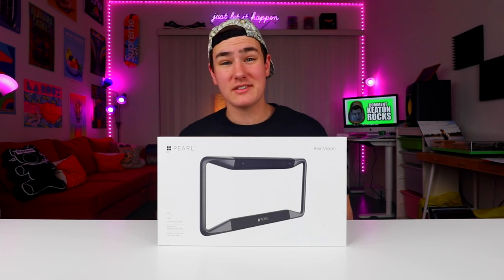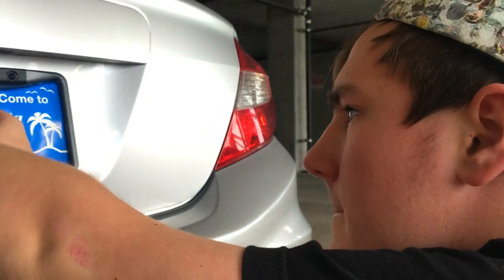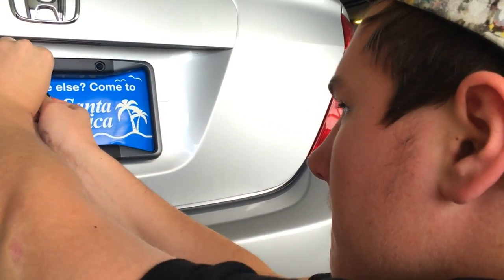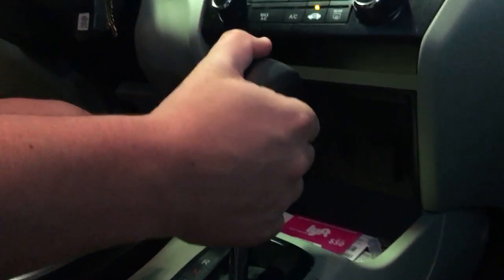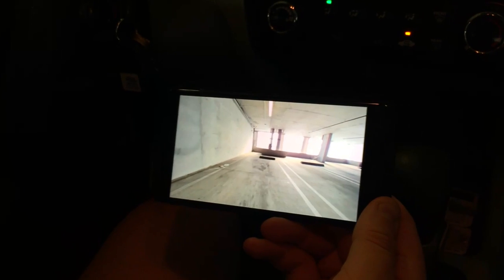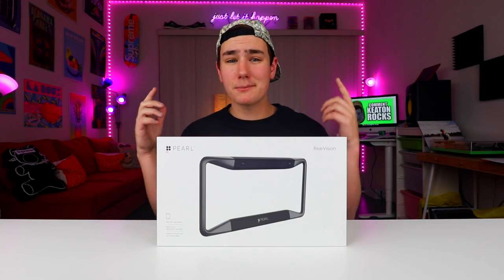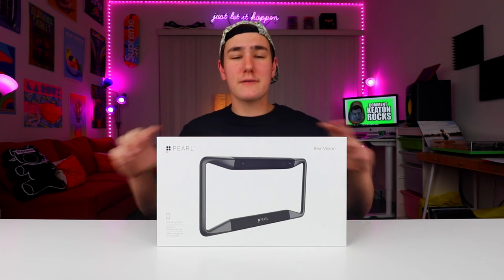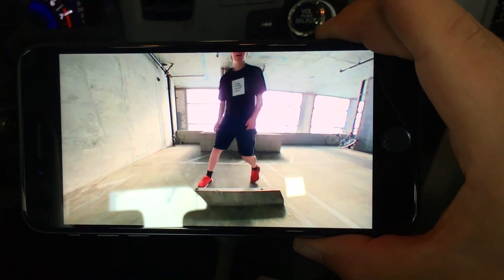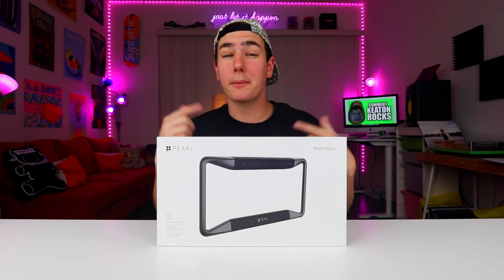My car doesn't have any backup cameras, so I picked this thing up and it was super easy to install. It has two cameras in the back, so it can provide so much more safety and you actually see what's behind you. It's crazy high def, works with literally any phone out there. It's really versatile, so you can pretty much put it on any car. The two cameras in the back allow you to see legit everything, and if there's an obstacle it'll send you an alert to your phone. Check the link in the description below or go to pearlauto.com/Keaton and you'll get free two-day shipping.